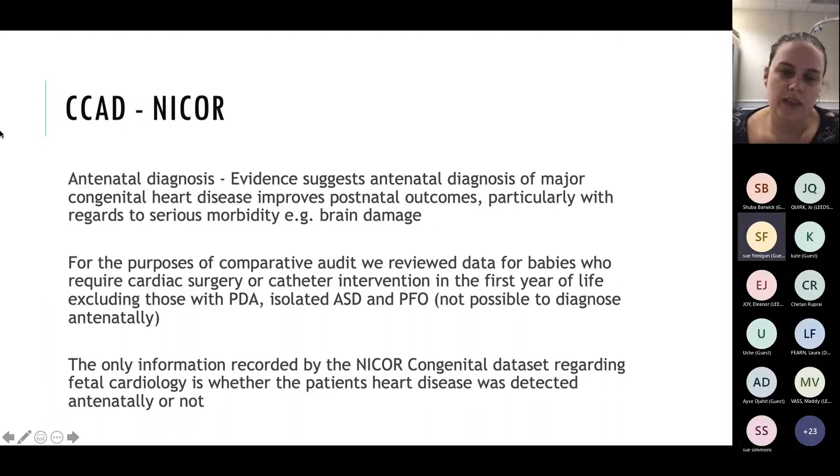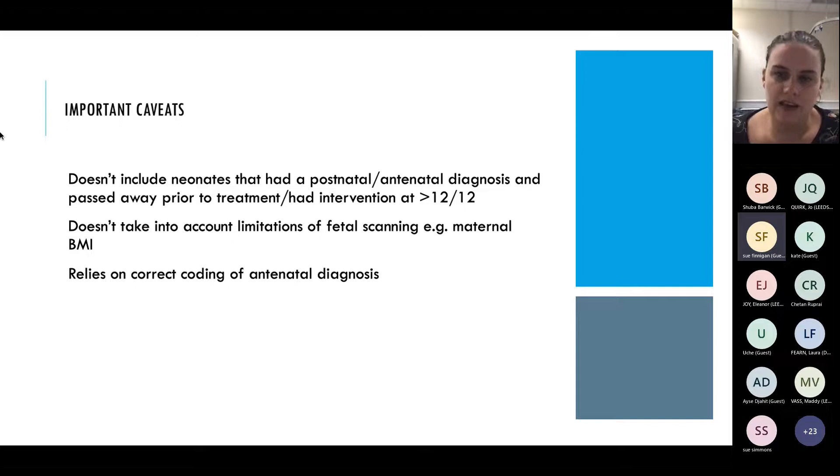NICOR looks at whether any of these patients have had interventions - was it antenatally diagnosed, yes or no? An important caveat is it doesn't include neonates that had a postnatal diagnosis and passed away prior to having any treatment, or if they had intervention after 12 months of age. So we're looking at major congenital heart diseases that survived to treatment in the first year.